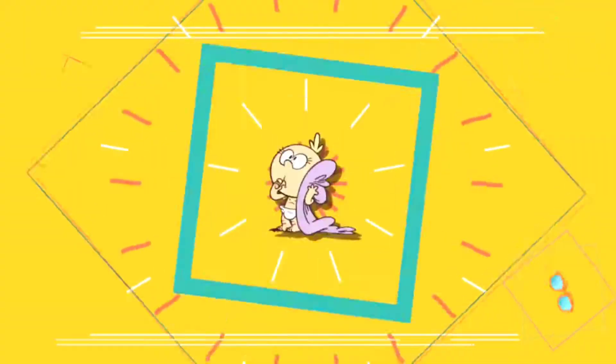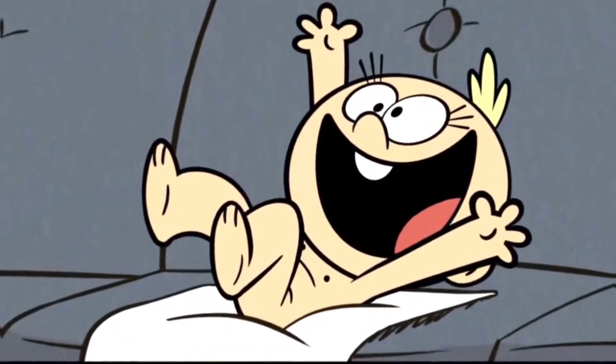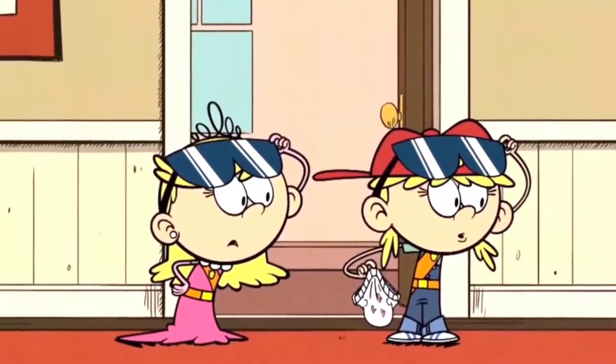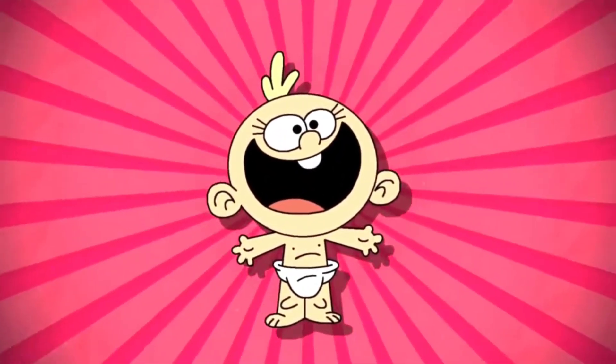Lily finger-painting the wall. Lily is the youngest of the Loud siblings, but that doesn't mean she is any less messy. On the contrary, she is known as the stinkiest Loud in the house. Those dirty diapers are even sung about in the opening theme song, but Lily makes an impact early on in the song, too.